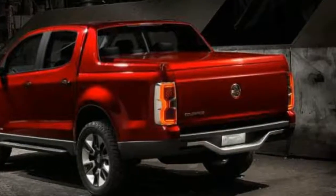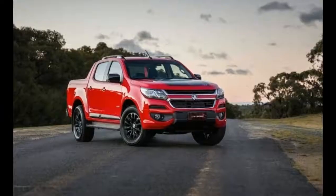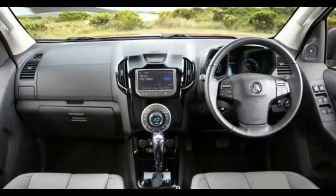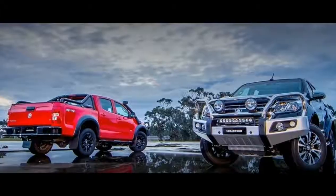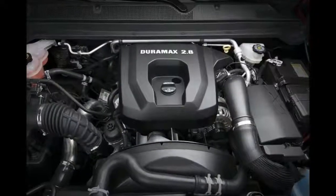The 2018 Holden Colorado is intended to inspire. Under the hood of the 2018 Holden Colorado, we will find a 2.8-liter diesel unit. This Duramax four-cylinder engine can produce 200 horsepower and 450 pound-feet of torque.